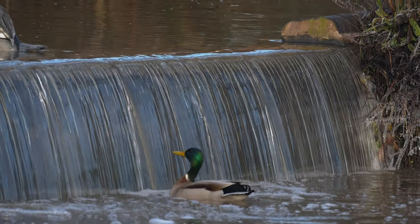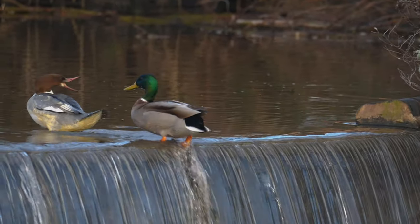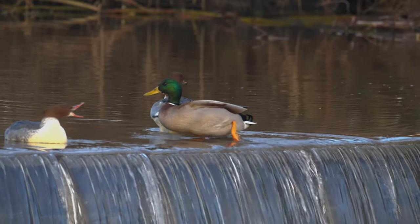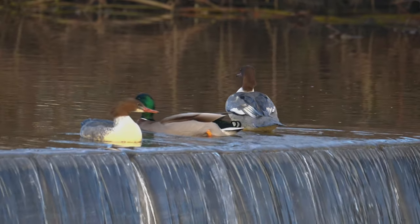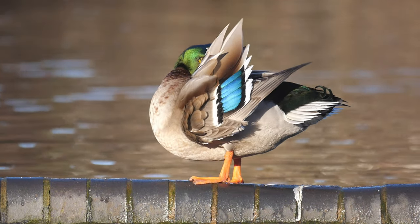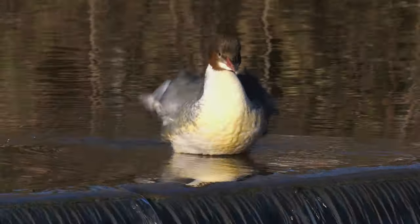Mallard also having a go at jumping up the waterfall - not too bothered that he's upset the gooseanders. Probably one of the reasons that this pool is quite successful is the water's moving quite rapidly; it's basically a river that gets wide enough to be called a lake at this point.